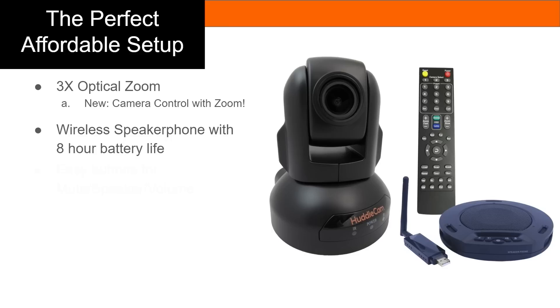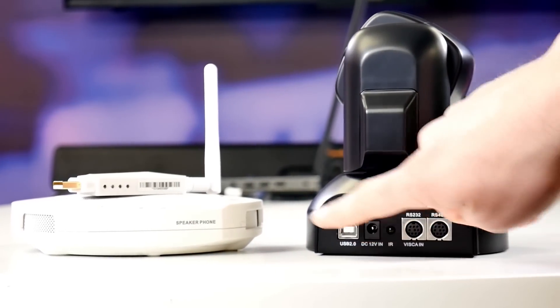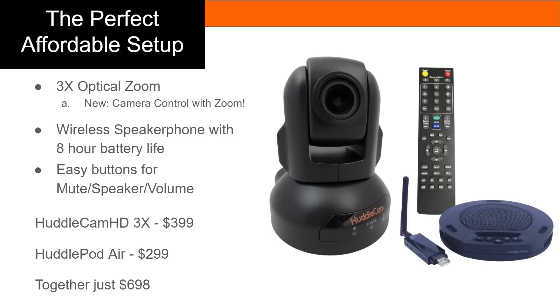The HuddleCam HD 3X costs only $399 and the HuddlePod Air is only $299. When purchased together, you can upgrade the audio visuals in your classroom for only $698.